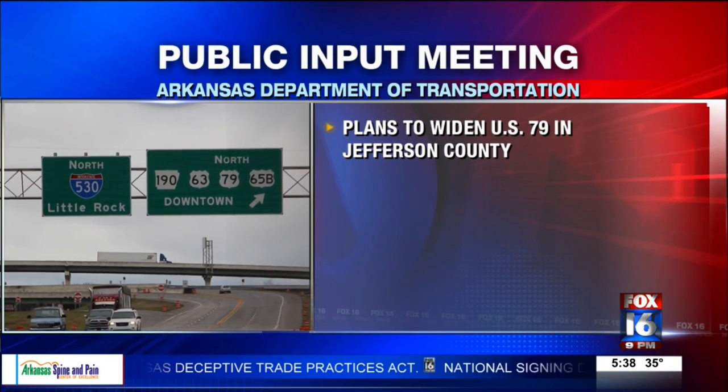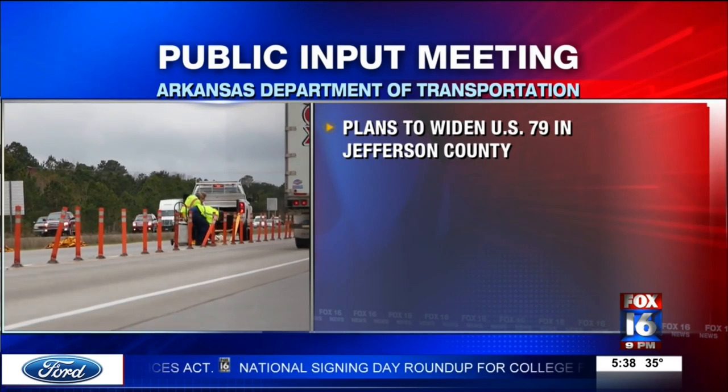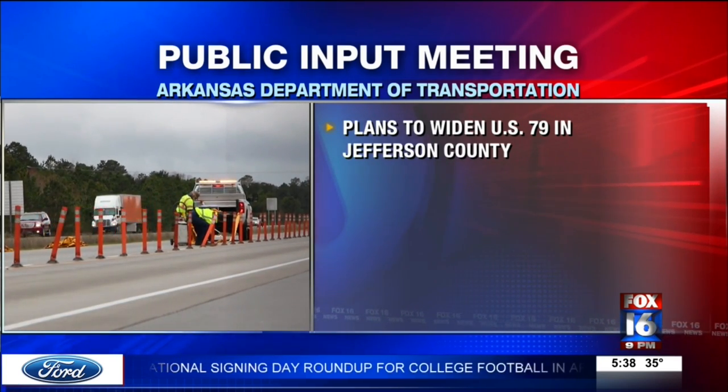Live from Little Rock, Jay Burr, Fox 16 News. And later this month, the Arkansas Department of Transportation will hold a public involvement meeting to improve Highway 79 in Jefferson County.